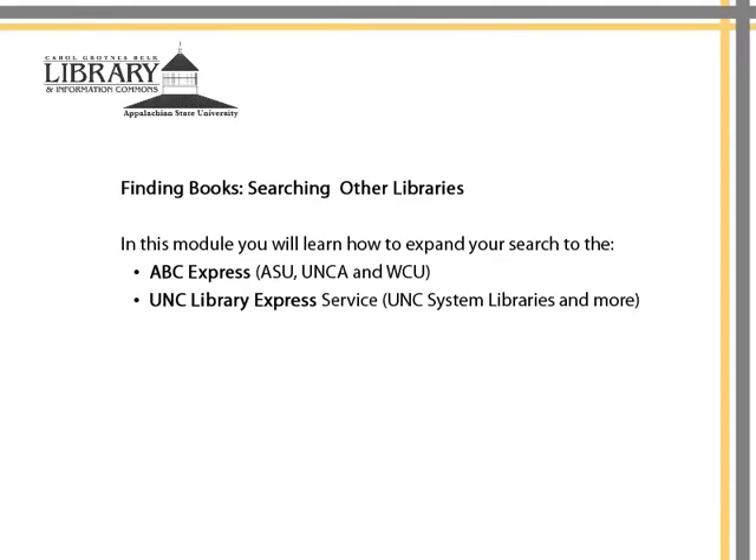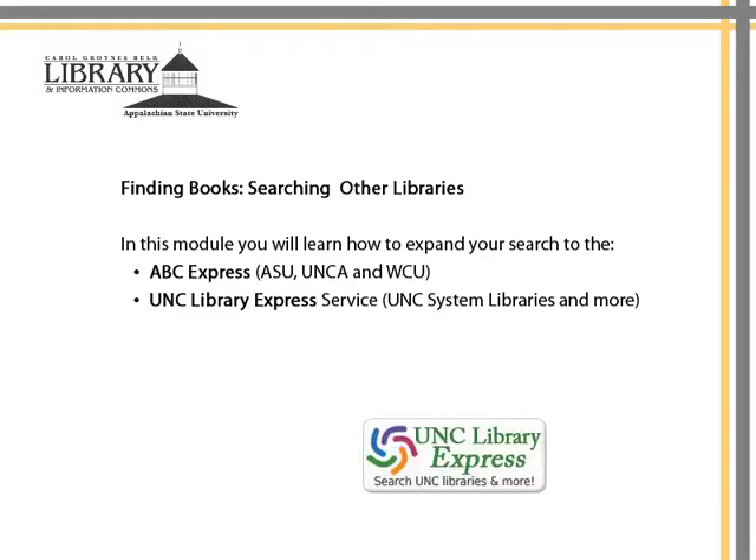Finding Books: Searching Other Libraries. If you discover that the Belk Library does not have the book that you need, you can expand your search to the ABC Express, which, in addition to ASU, includes the libraries at UNCA and WCU. Or you can search the UNC Express, which includes all 17 UNC System libraries and beyond.